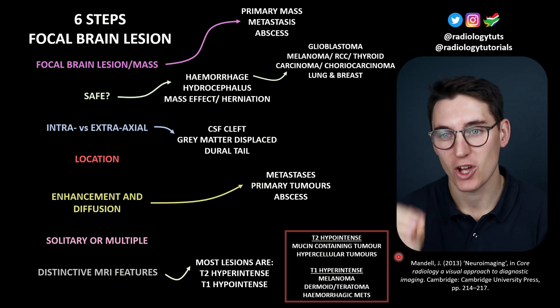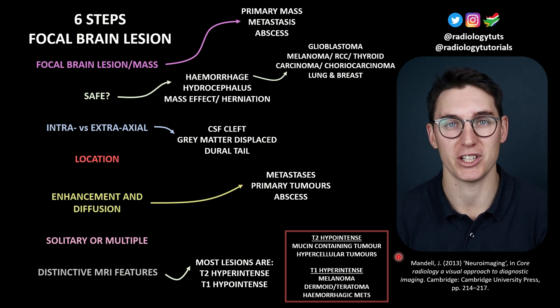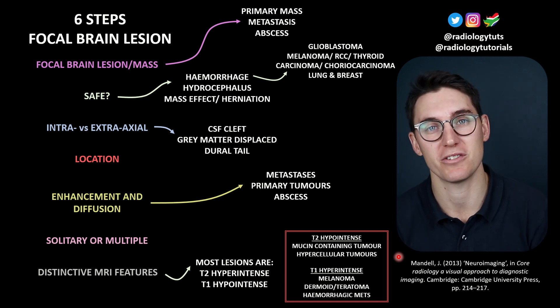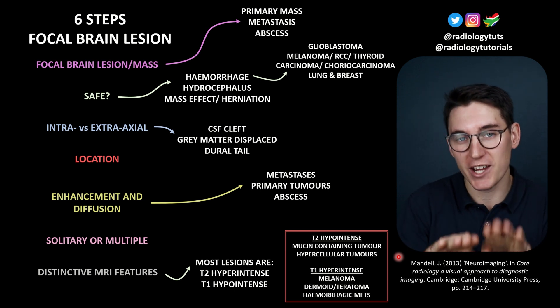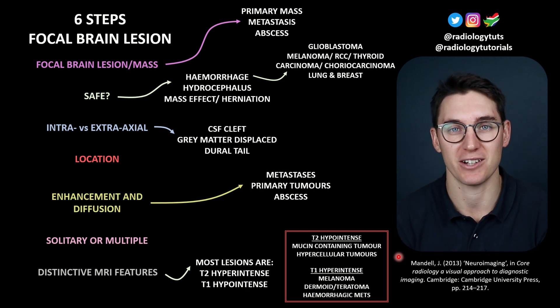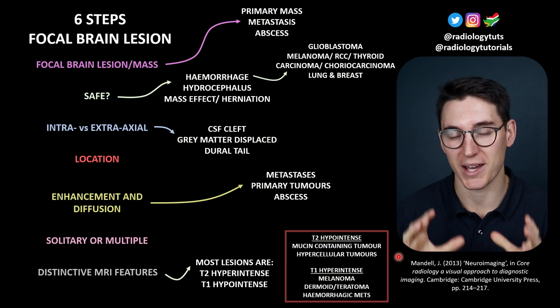Knowing the location of the mass — where exactly it is — can greatly help us narrow down our differential. Is the mass abutting the ventricles? Is it in the pineal region, the CP angle, or the pituitary region? Is it in the cavernous sinus? Is the mass at the grey-white matter junction? That's a common location for metastases. Where exactly the mass is can really narrow down our differential. Then we want to look at the enhancement patterns and the diffusion patterns of that mass.